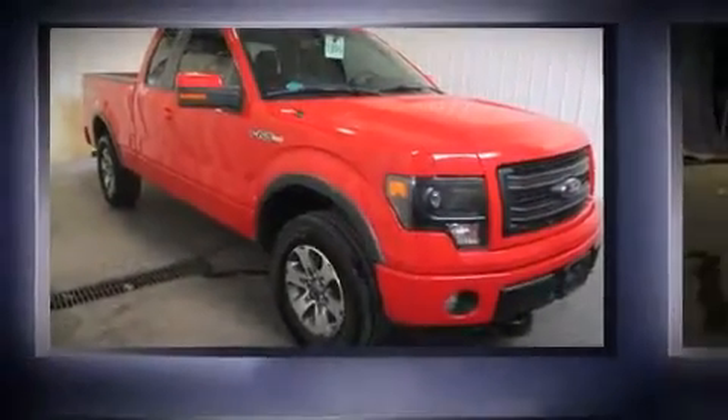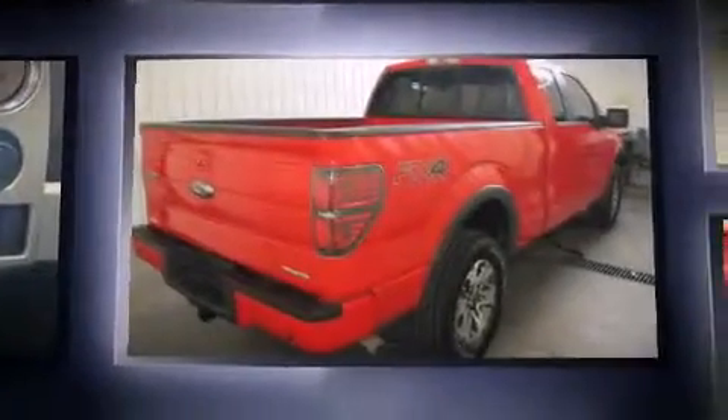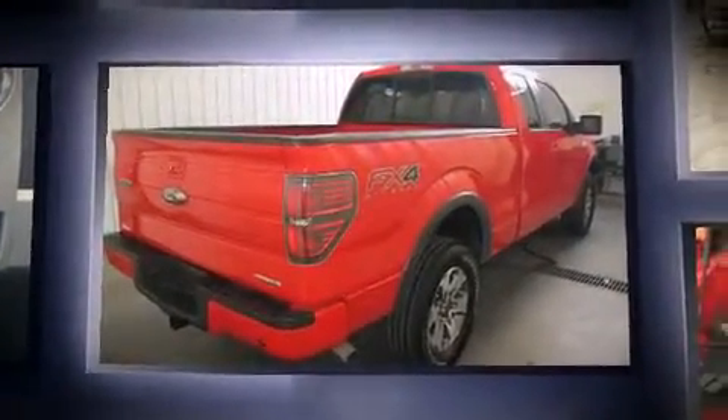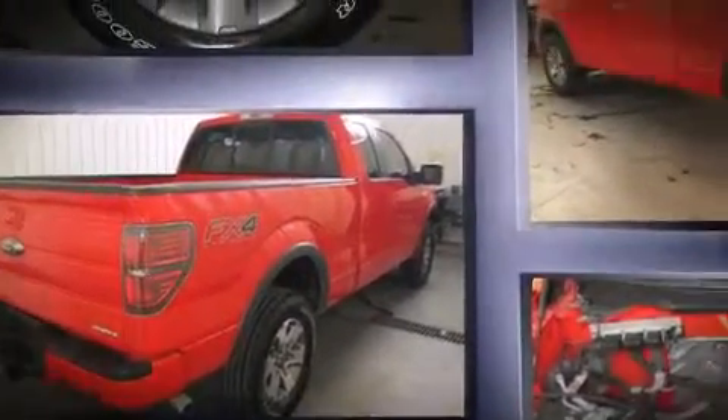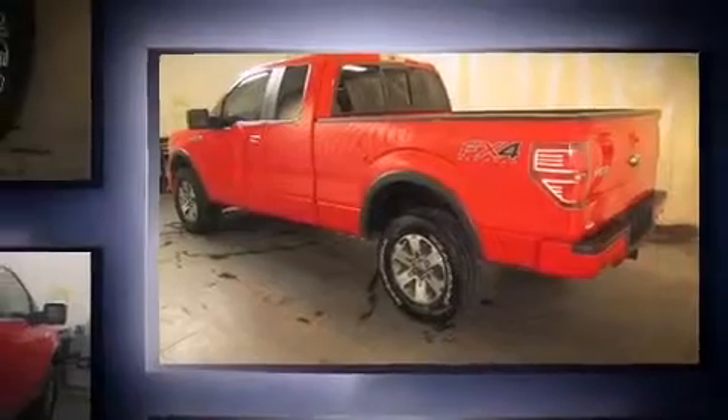Climb inside the 2013 Ford F-150. This four-door, five-passenger truck just recently passed the 50,000 mile mark. It features an automatic transmission, four-wheel drive, and a five-liter, eight-cylinder engine.